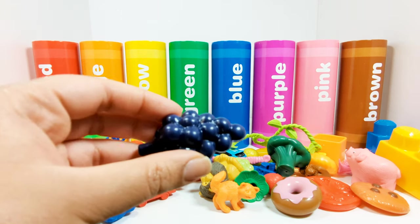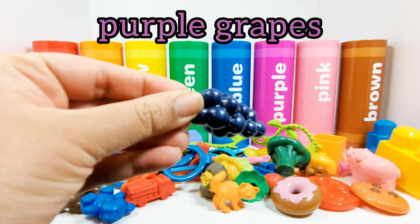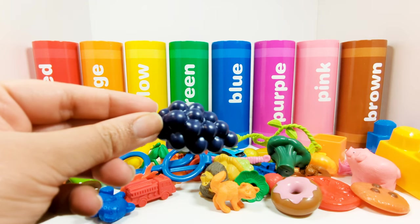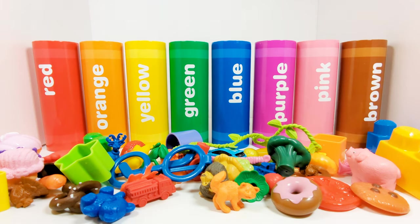This is a bunch of purple grapes. Which crayon do the purple grapes need to go in? That's right, the purple crayon. Great job! Let's choose something else.